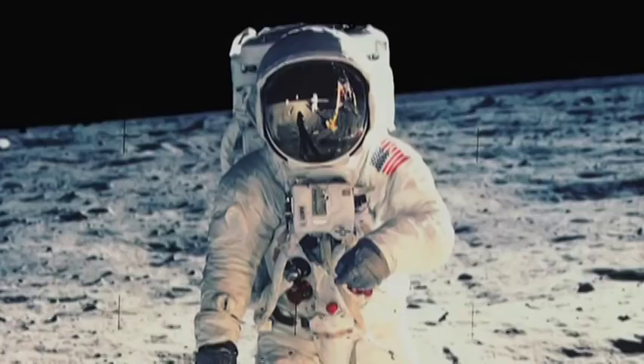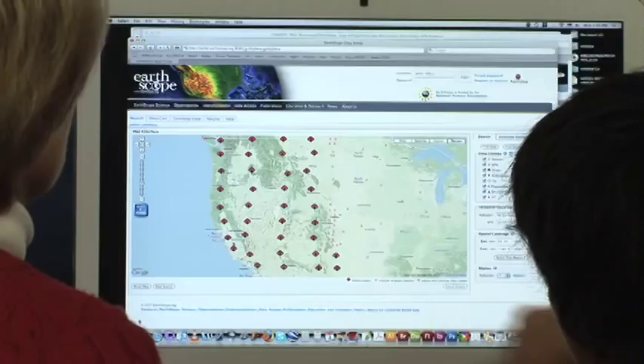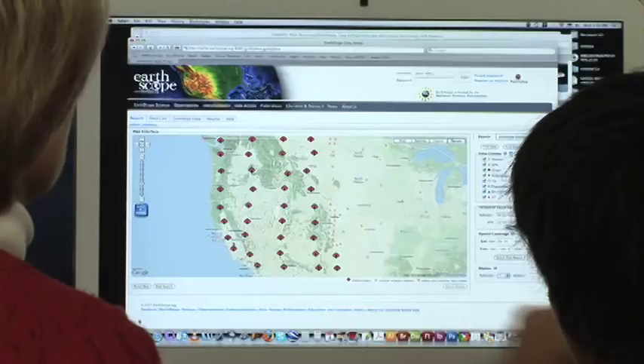EarthScope is like a moonshot. It's exciting science as it's happening. Just like in the 1960s when we could only imagine what it was like to walk on the surface of the moon, now we can see what's happening inside of the Earth because of programs such as EarthScope.